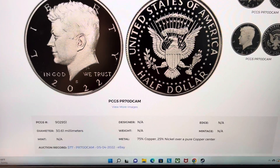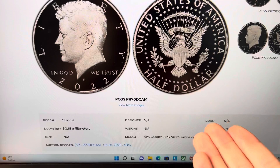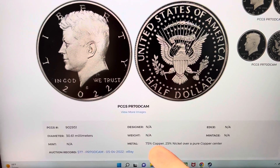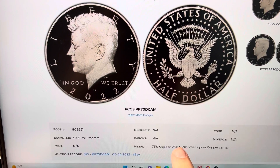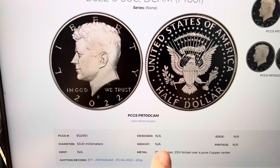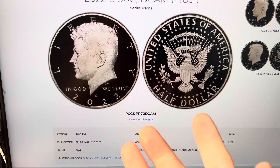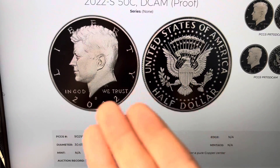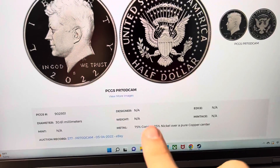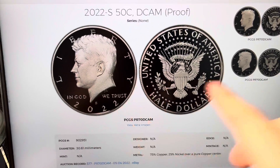It is a 50 cent piece. It doesn't have any information on how much were minted or the weight, but it is 75% copper and 25% nickel over a pure copper center. The mint is listed as NA — but it is a silver coin. Just kidding. This is not a silver coin; it is copper. This coin was most likely minted in San Francisco.